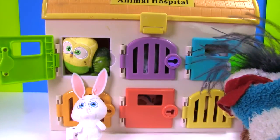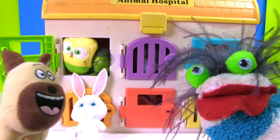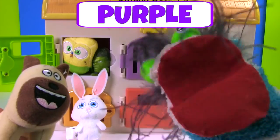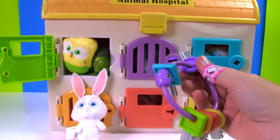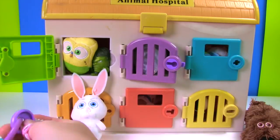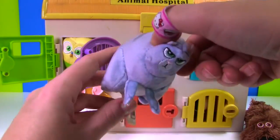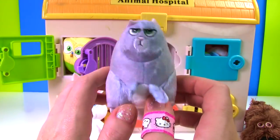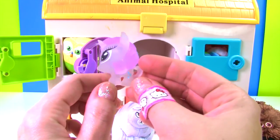Fizzy, what color key do we need to open that one? Red? No Fizzy, you need the purple key. Oh, purple — I love purple! That's right, we need this purple key. Let's open it up. Who's inside? It's Chloe — she's a purple cat from The Secret Life of Pets!